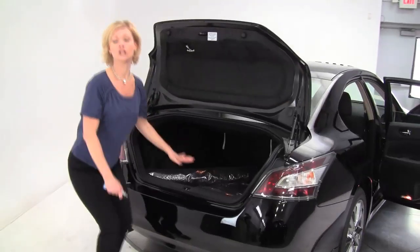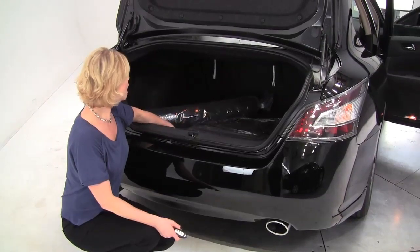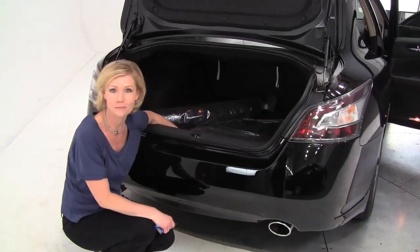The Maxima is our largest flagship sedan, so you can see it provides a really nice amount of trunk space. Carpeted floor mats are an option — if that's something that's important to you, just check with your salesperson to make sure your next Maxima does have those.